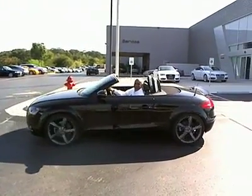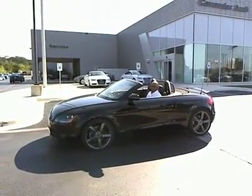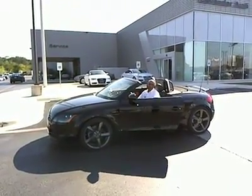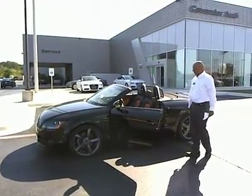I wanted to keep going in this. This is a nice, as you can see, convertible. Nice day out here. This is a 2008 Audi TT Roadster. Very nice car. Fun car.